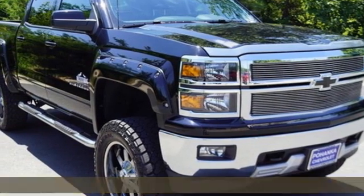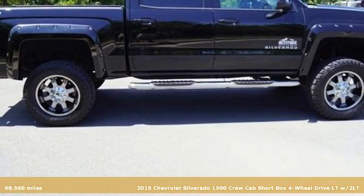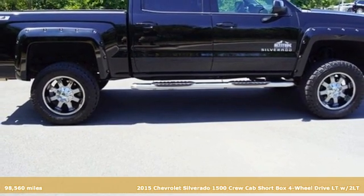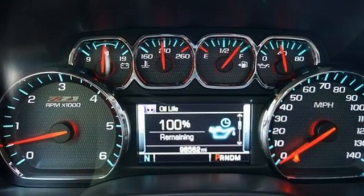Here's a 2015 Chevrolet Silverado 1500. Equal parts suave and stout, this multitasking Silverado is a powerful personality. You'll look forward to every drive with features like these.